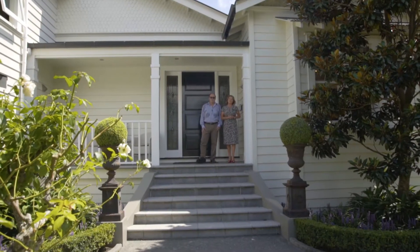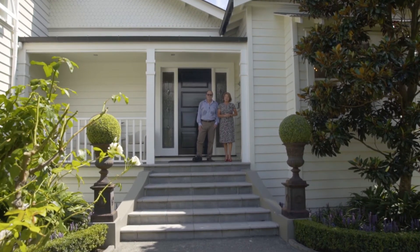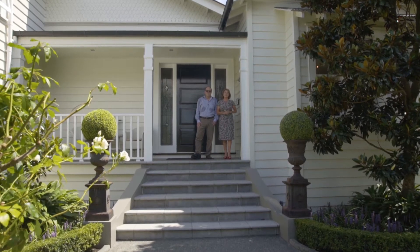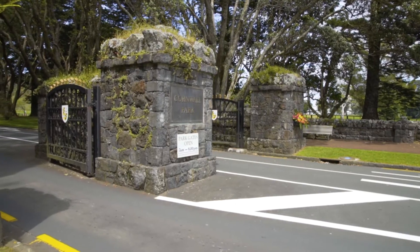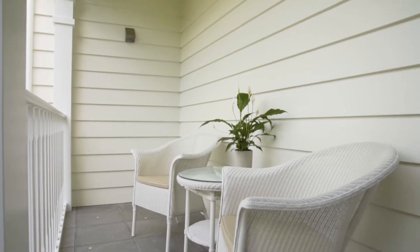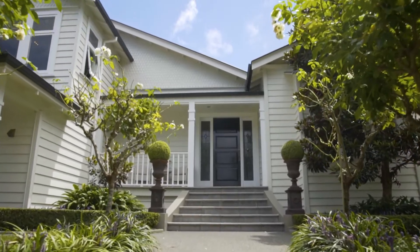We're delighted to be at one of the most special properties in Epsom that we have ever seen. 8 Pukanui Road in Epsom is truly exceptional in every sense of the word. We're right on Cornwall Park here — it's a really popular street and this is a magnificent home. So come inside and take a look with us, you won't be disappointed.